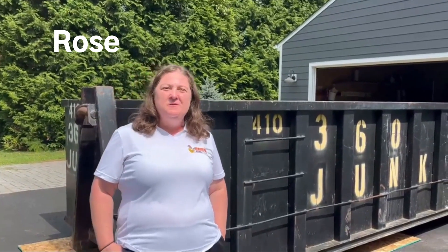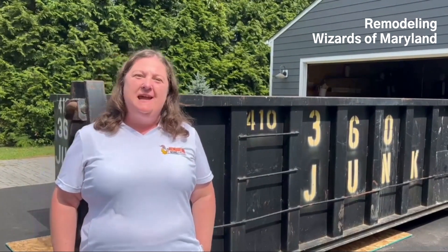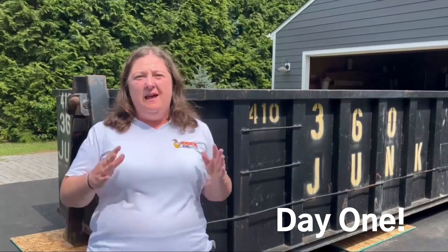Hi, this is Rose with Remodeling Wizards of Maryland. We're at this beautiful property in Annapolis, Maryland today where we're starting a kitchen and library project. So today is the first day that we're on site. There's a lot happening right now.